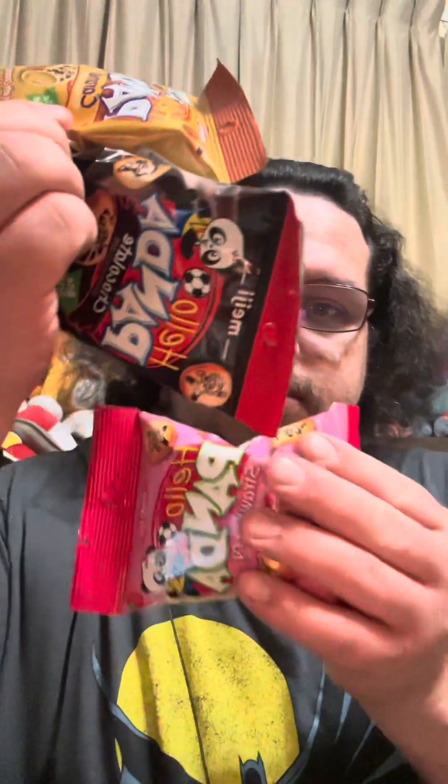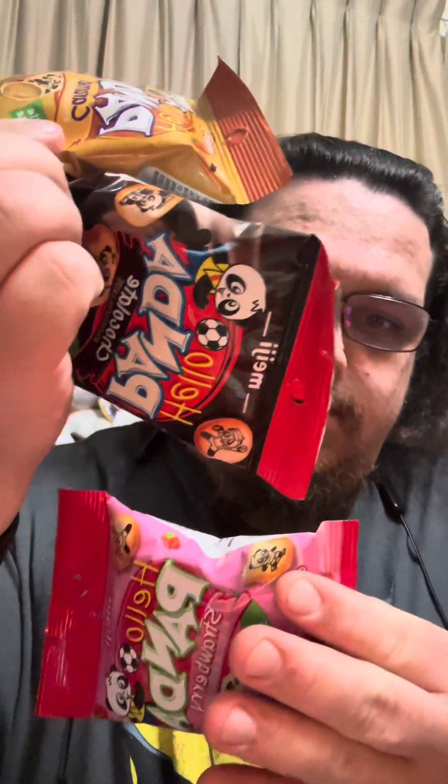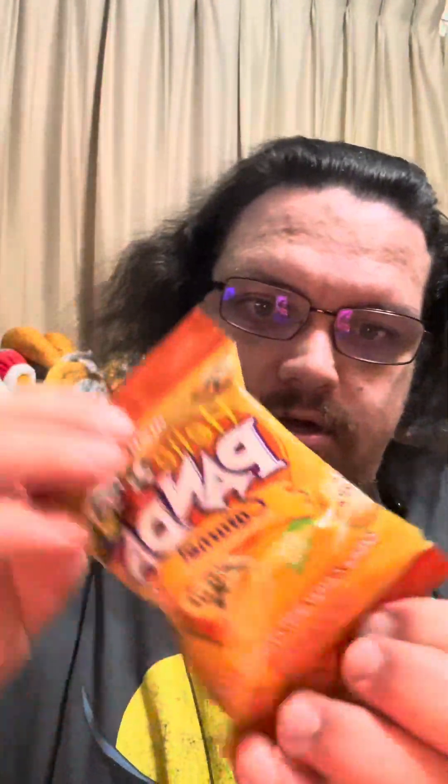Hello YouTube, today we are trying some Hello Panda snacks — we are trying the strawberry and the caramel.